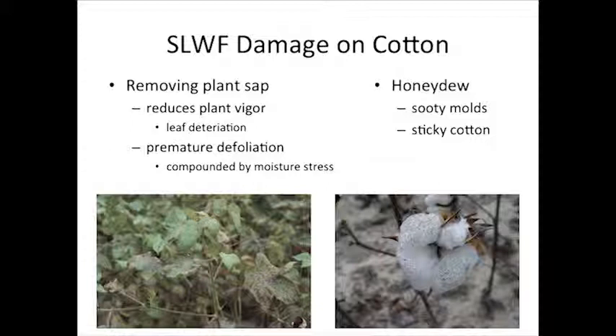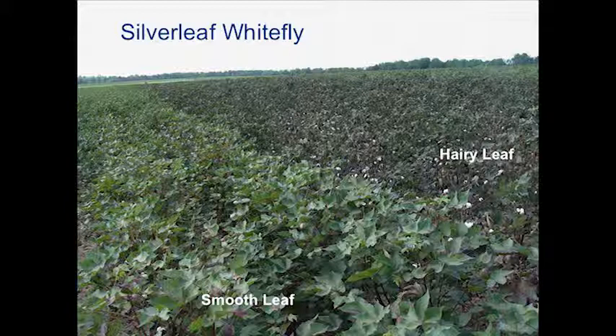They may not realize they're doing it, but the decisions they're making are helping with this pest. I want to finish up with a couple comments on silverleaf whitefly. If you grew cotton in Tift County or Colquitt County, you know silverleaf whitefly. It appears it's about a one-out-of-five-year pest. Silverleaf whitefly is similar to aphids — they suck on the plant and reduce vigor, just kind of put stress on the plant.